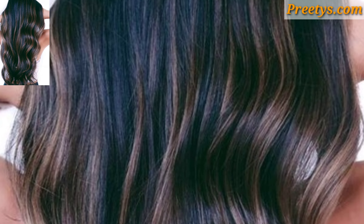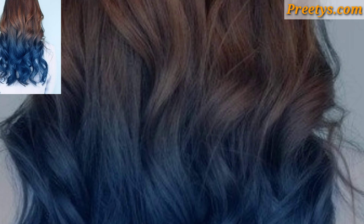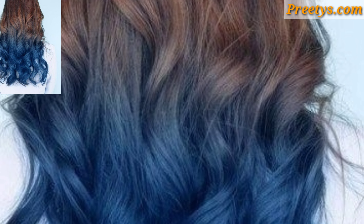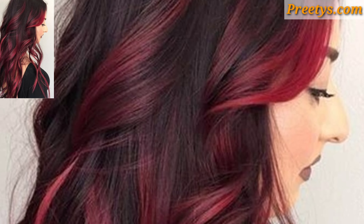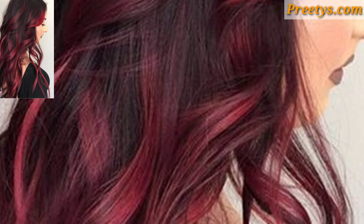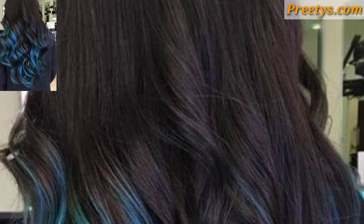Dip dyeing involves coloring the ends of your hair in a contrasting shade to create a bold, edgy look. You can go for classic combinations like black to blonde, or experiment with more unconventional colors.